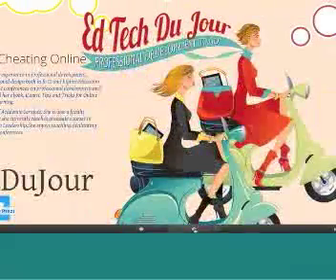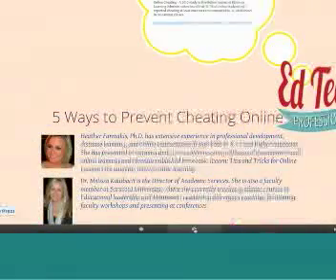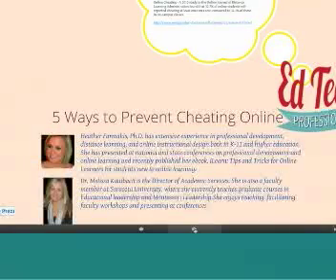We're going to be producing a web series on professional development, anything related to online learning. Tonight I will be joining you, Dr. Heather Farmakis, along with my colleague Dr. Melissa Kulbach. Both of us work as directors of academic services or academic partnerships, and we also have adjunct experience in higher education.